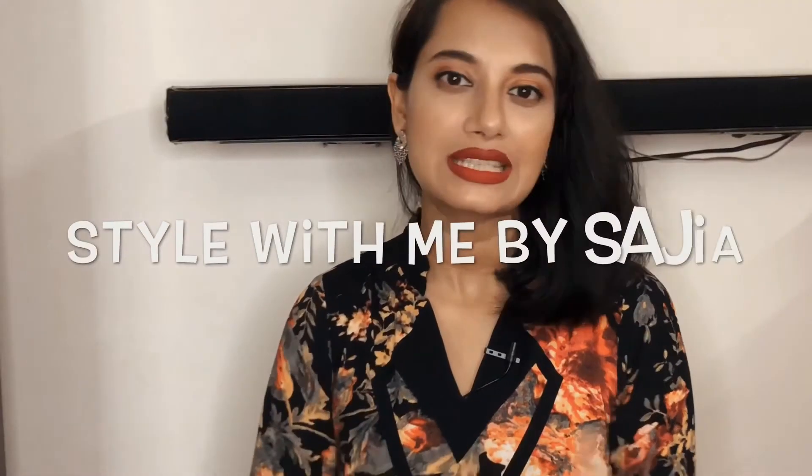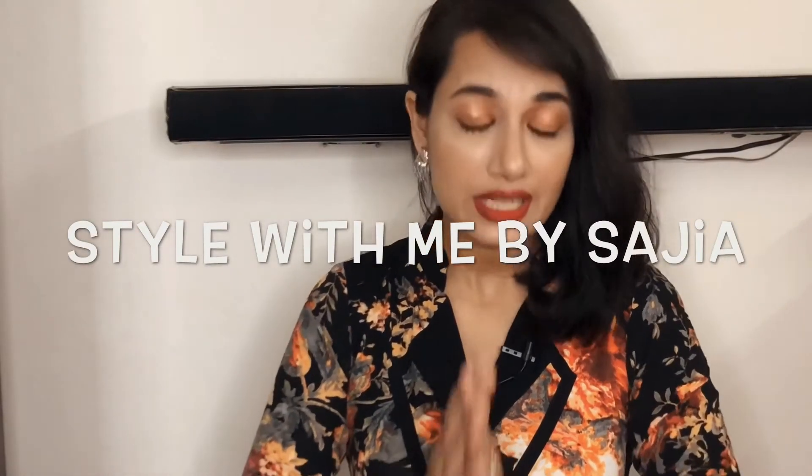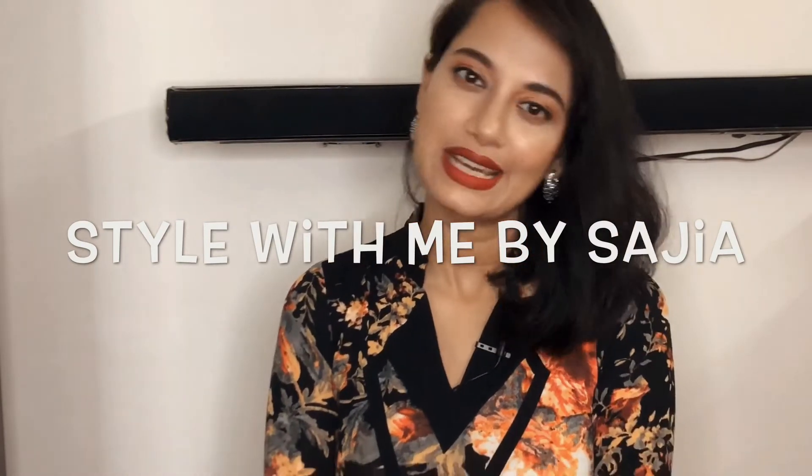Hello everyone, this is Sajiya and welcome to my channel Style With Me. Without any further ado, let's get started.